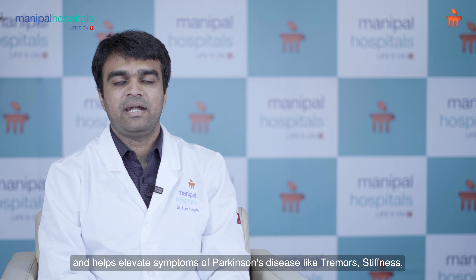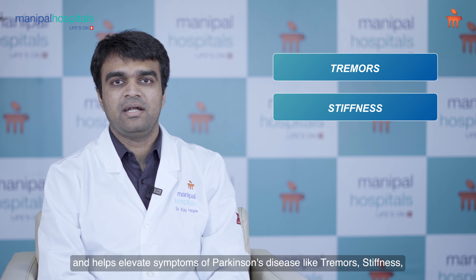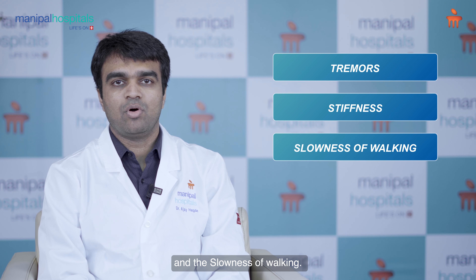This pacemaker then delivers electrical current and helps alleviate symptoms of Parkinson's disease like tremors, stiffness, and the slowness of walking.